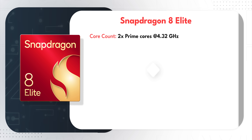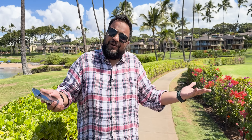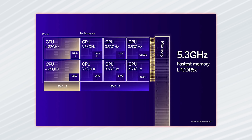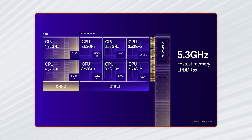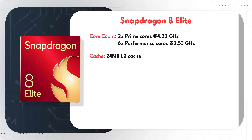Gone are the days of the efficiency cores. The Dimensity 9400 doesn't have them, and the Snapdragon 8 Elite doesn't either. What you get instead is two prime cores clocked at 4.32 GHz and six performance cores clocked at 3.53 GHz. Qualcomm says they don't need efficiency cores because the performance cores are efficient themselves. Each cluster also has its own 12 MB L2 cache, making the total cache a whopping 24 MB.